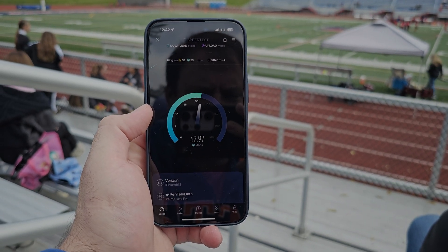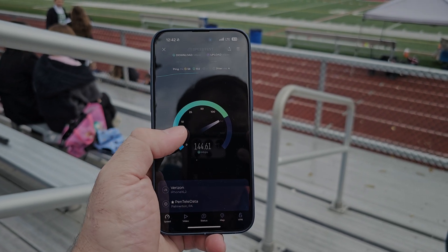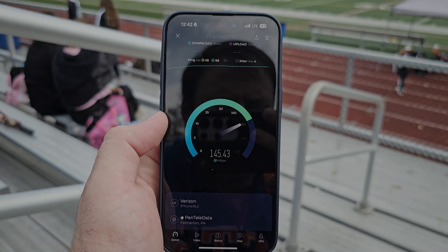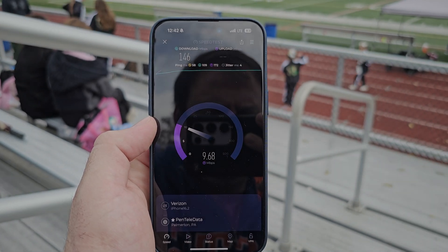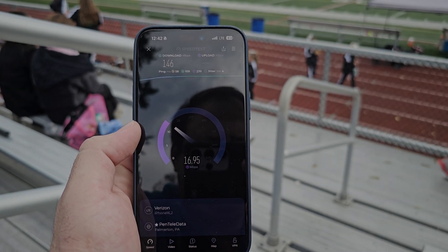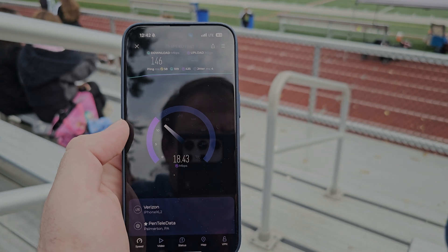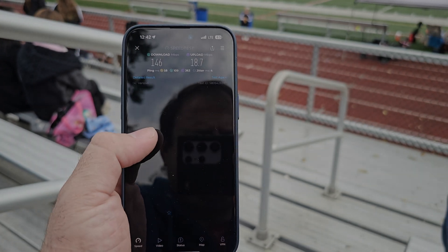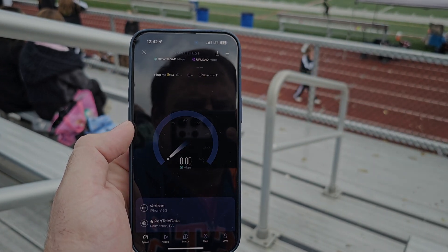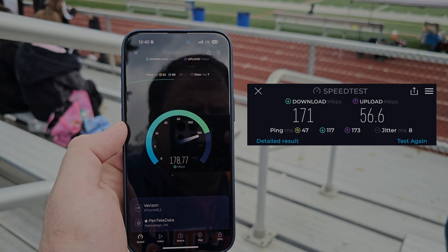I think we're going to title this video 'LTE and Small Cells Still Matter' or something like that. On this site, I'm getting some of the best loaded ping times I've seen on Verizon's network in the area. 58 millisecond unloaded ping, loaded ping times are looking great — 109 on the down. I believe it's going to finish around the 200s on the upload. Jitter at 4, 146 on the down, and 18.7 on the up. I'll also put a screenshot up on the screen of what my wife's S22 Ultra got for the same site.